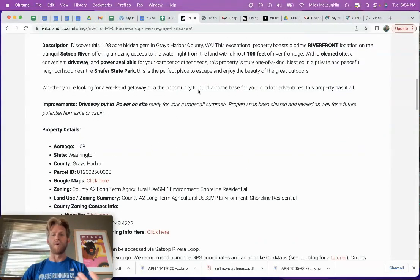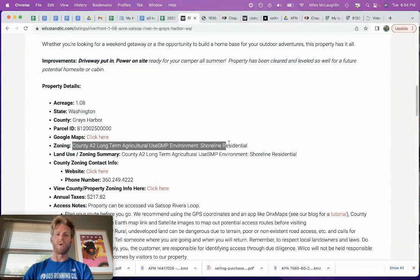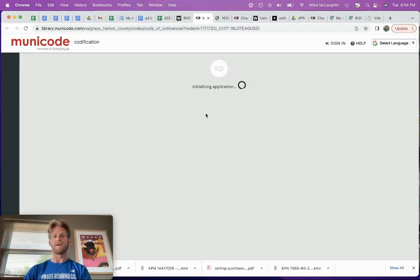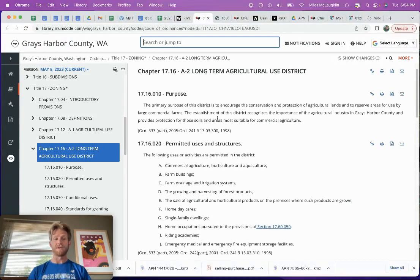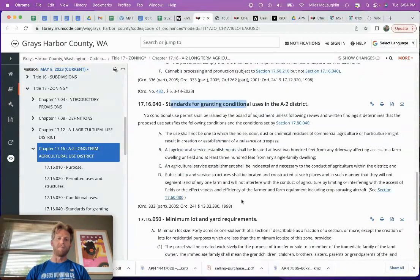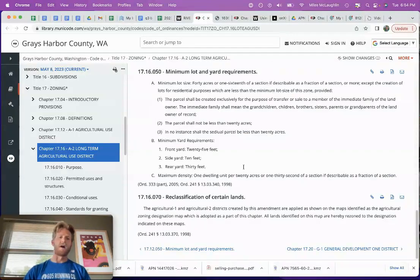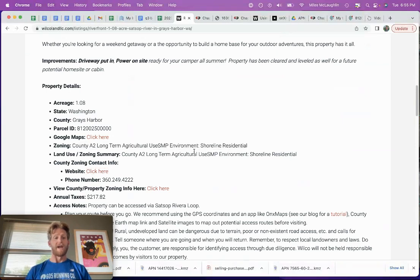A common question I'm getting on this property right now is: can I build? That's a tough question to answer. We have this priced as a recreational investment, but there is potential to build. When it comes to land use, you want to look at zoning. Zoning pertains to land use. I have the website to the zoning documentation by the county here. This talks about things you may or may not be able to do with the property — permitted uses and structures, conditional uses and structures, standards for granting conditional uses, minimum lot and yard requirements, all this stuff.